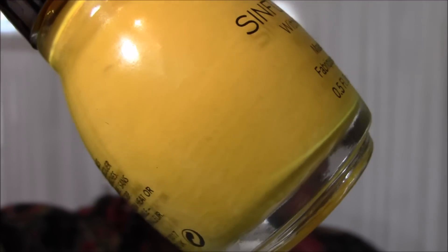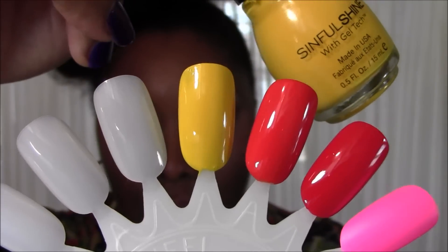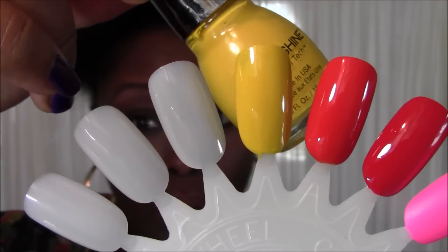Let's get right to the video! The first nail polish I want to share is number 1218, Banana Appeal. Yellow nail polishes are very difficult as far as coverage and opaqueness are concerned, but this particular one from the Gel Tech line from Sinful Colors is opaque, creamy, and absolutely gorgeous. The coverage is amazing, which is why this yellow is my favorite. Here's a close-up of 1218 Banana Appeal in the bottle, and all my swatches only have two coats of nail polish — and the coverage is excellent.